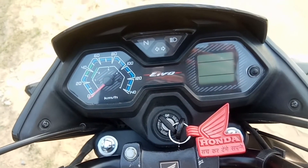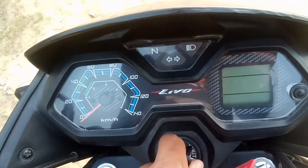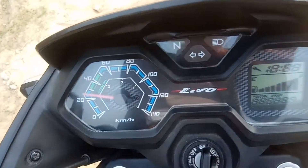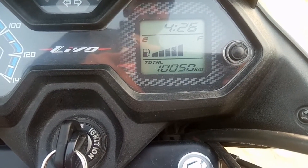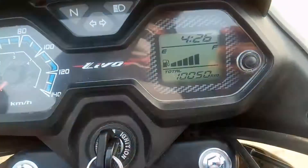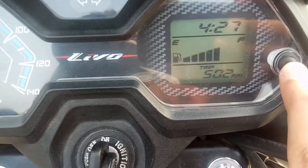The meter console is semi-digital and analog. It is very good — the animation is very good. You get the time, fuel indication, and trip meter. You get odometer readings up to 10,000 and 50,000 km, along with the trip meter.